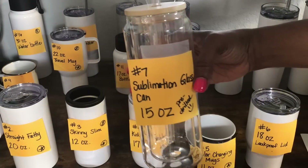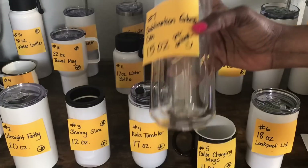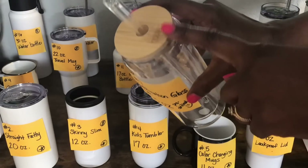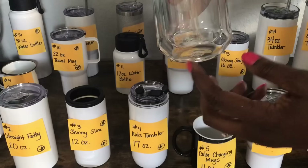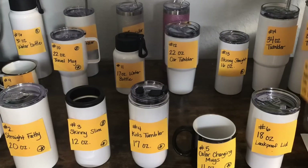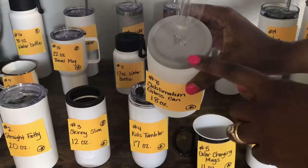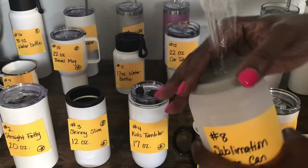Tumbler number seven is called a sublimation glass can. It's 15 ounces and is pre-drilled with a hole at the bottom for anyone interested in making snow globe tumblers. It has a bamboo lid and comes with a straw. It is double walled so you can see there's like a glass within a glass. Tumbler number eight is also a sublimation glass can at 18 ounces. It will fit in the Cricut mug press, comes with a gray rubber-feel lid and a straw.